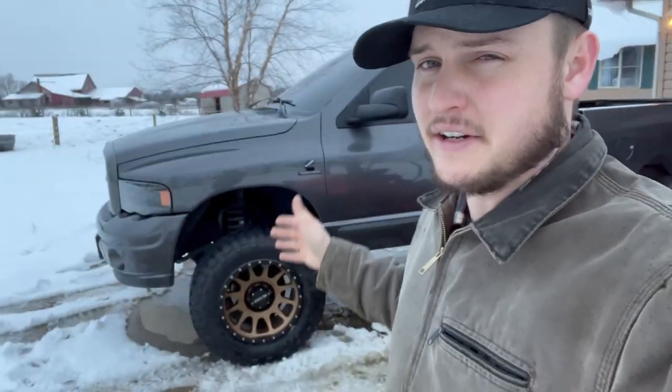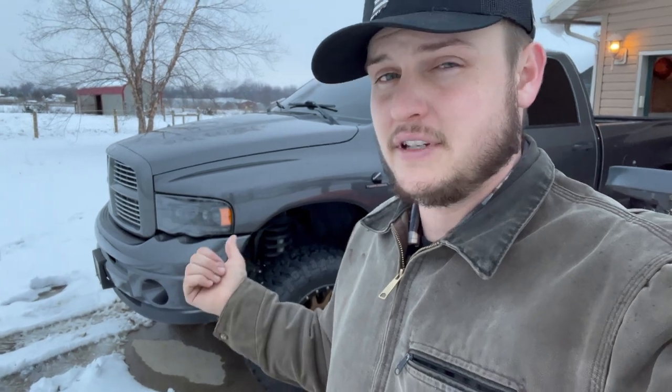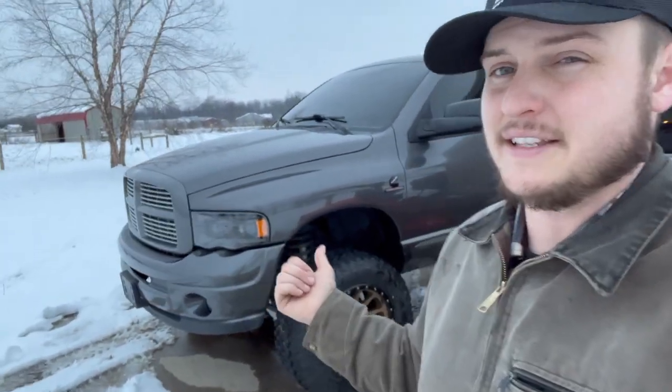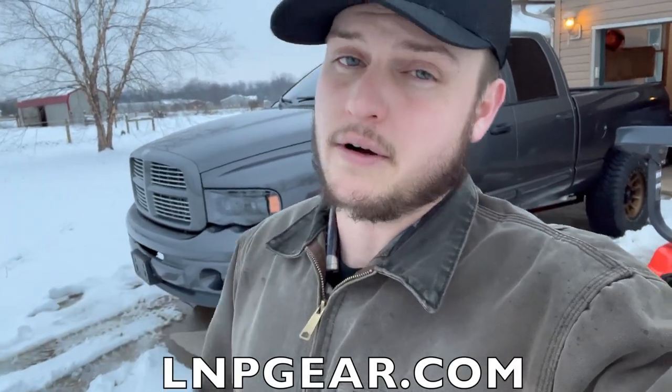The main event here is the '59 third gen behind me - you can enter to win this truck right now. Every one dollar gets you 15 entries to win, and this thing is a beauty. It could be yours - in your driveway - and it comes with five thousand dollars in cash. Take advantage of it while you can at lmpgear.com or on the LMP Gear app, which is always available. Links are in the description. Catch you in the next video - peace.